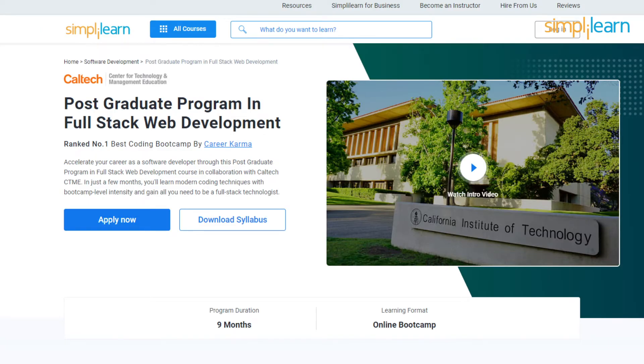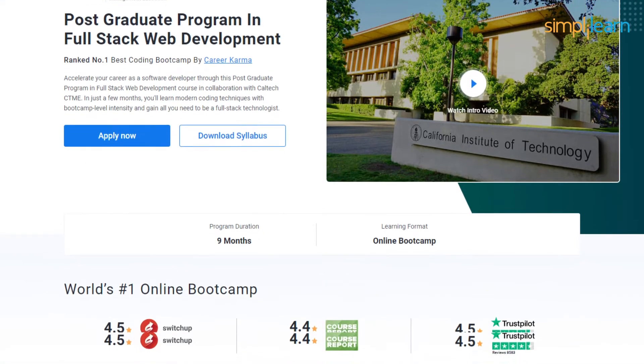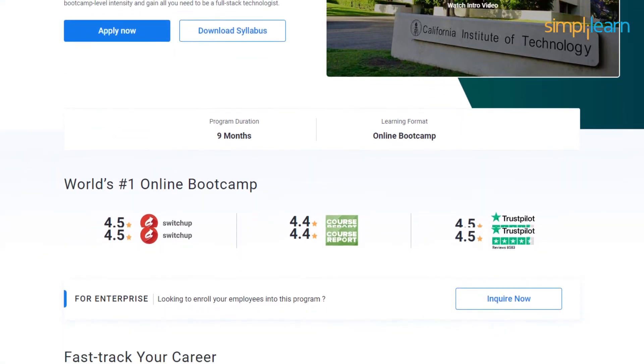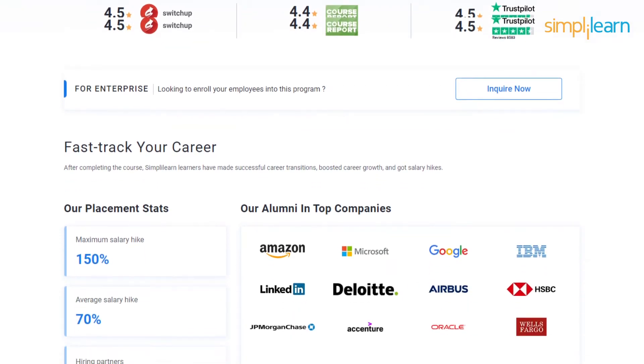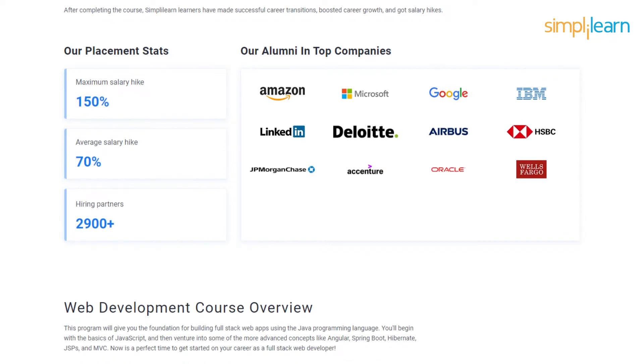Before moving on to the projects, if you also want to land a high-paying job in this field, then SimpliLearn's postgraduate program in full-stack web development in collaboration with the Caltech CTM can help you accelerate your career as a software developer. In just a few months, you'll master modern coding techniques with boot camp level intensity, becoming a full-stack technology expert. This program lays the foundation of crafting full-stack web applications using Java.